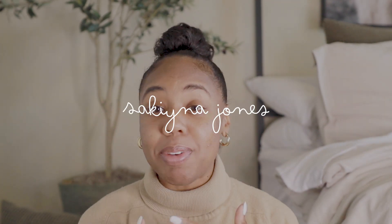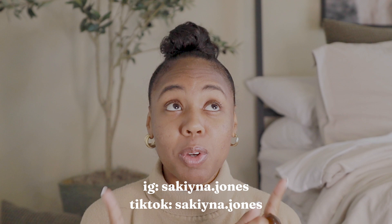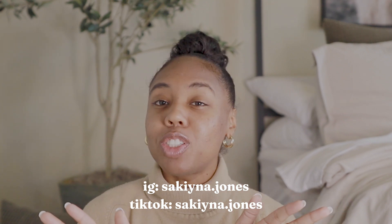Hey guys and welcome back to my channel. If you don't know me, my name is Sakiyna Jones. Welcome to my YouTube channel — be sure to like and subscribe, and if you feel led, leave a comment and follow me on my socials. Let's get into the video — if you saw the title, you already know what it's about.